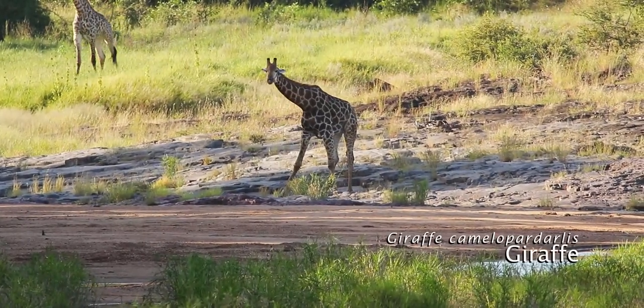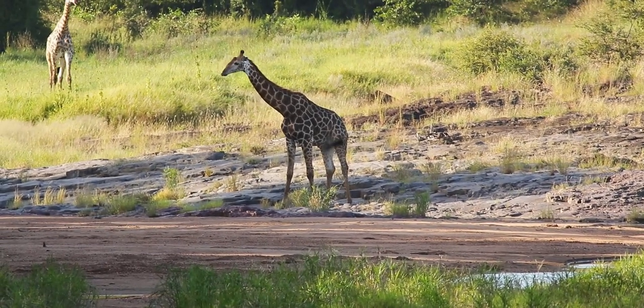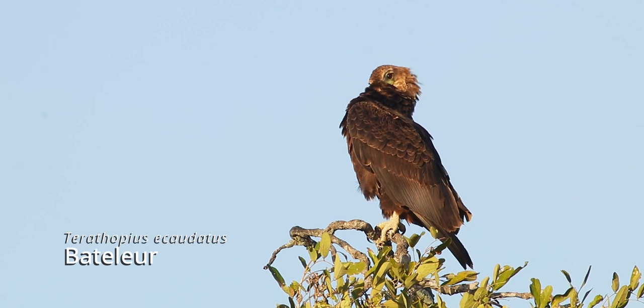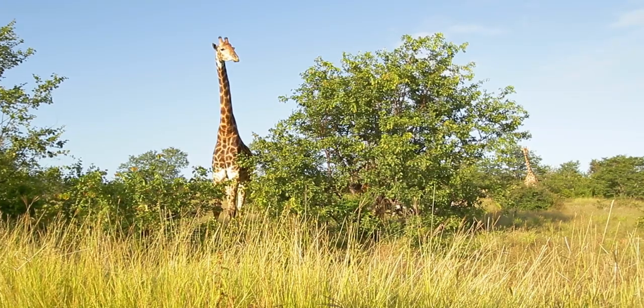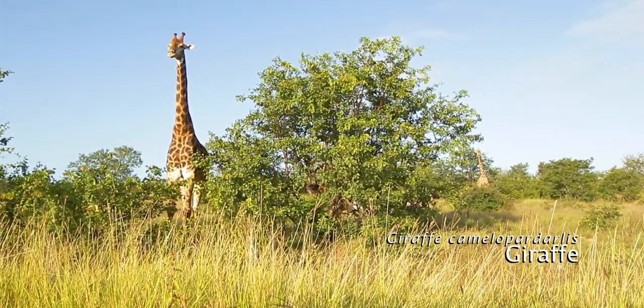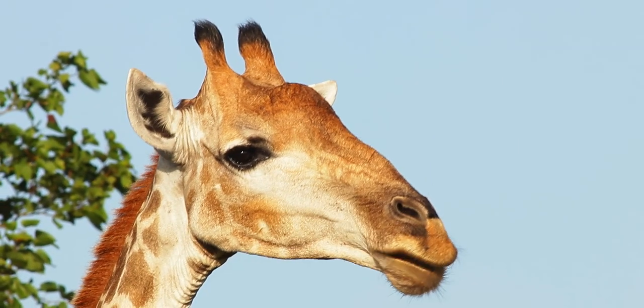It is our last day at Mopani before we head off to the next camp, so we only have time for a short morning drive. That concludes our stay at Mopani rest camp — we are now off to Shingwedzi, but I will show you all of that in the next video. Make sure to hit that subscribe button so you don't miss it. Remember to explore, discover and share. I will see you guys next time. Bye!